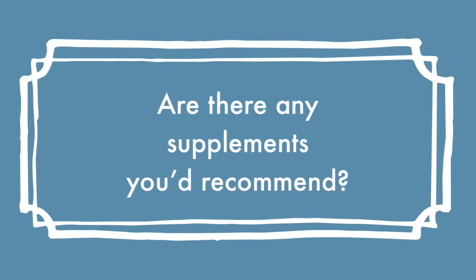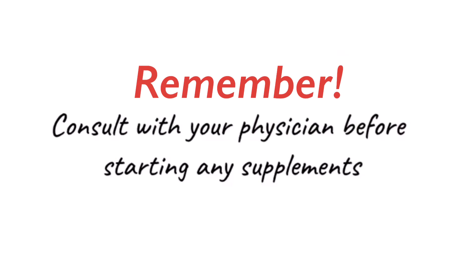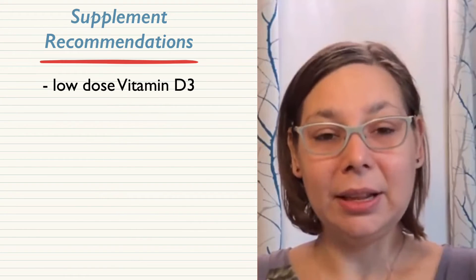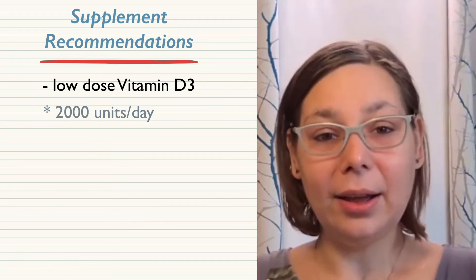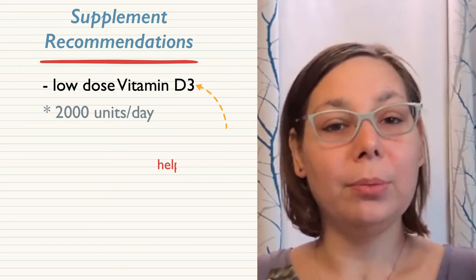Are there any supplements you would recommend for CML survivors? You definitely want to consult with your physician before switching to anything specifically. A way to promote your innate immune system is through things like vitamin D. You can get this naturally through sun exposure; however, depending on how close you are to the equator, you may not be getting enough through sun exposure alone. I recommend to almost everyone a low-dose vitamin D supplement — about 2,000 IU a day of vitamin D3 — to boost your levels and help your immune system.